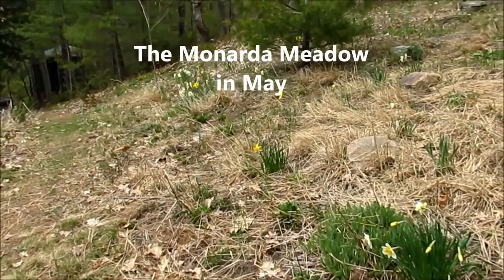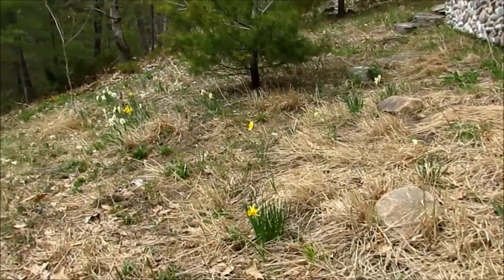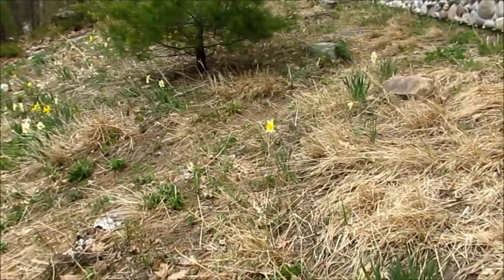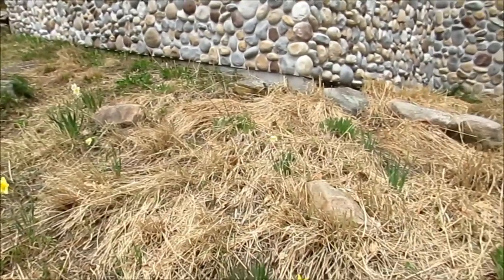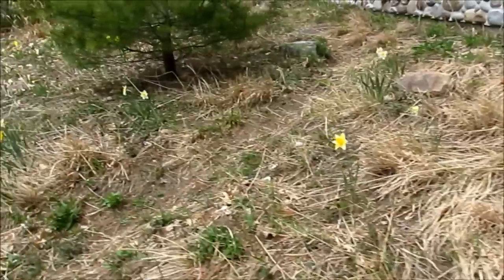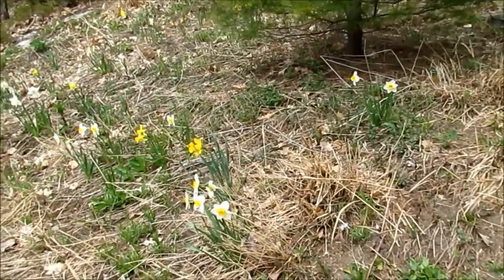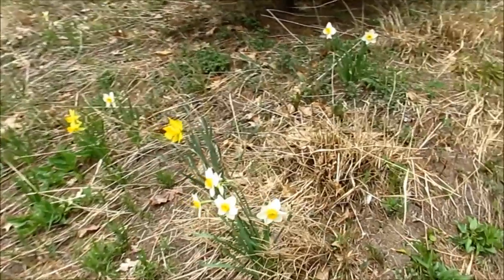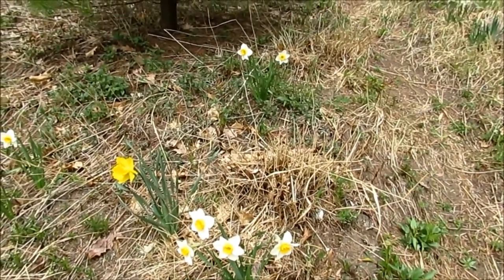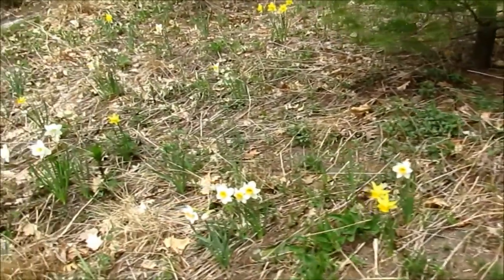Well, it's early May after a long cold winter and this is the Monarda meadow. Grasses that have been cut down in November, and daffodils — this is my great joy coming to Muskoka in spring. These daffodils love it on this sandy acidic hillside and give me lots of bouquets.